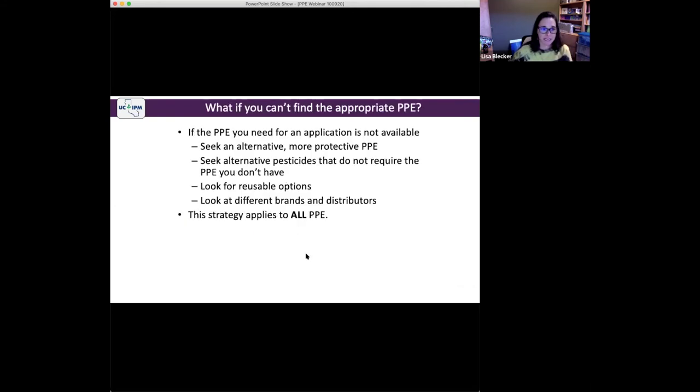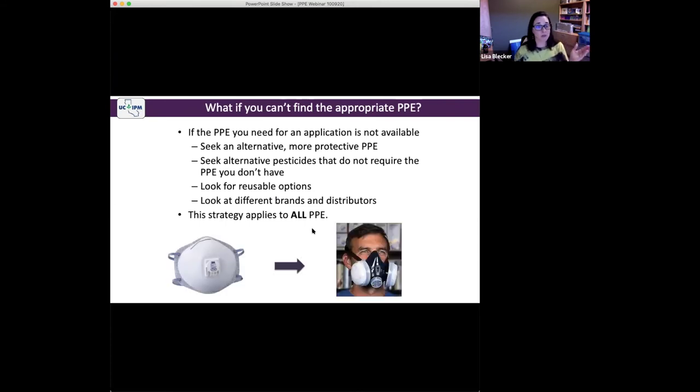If you can't find the PPE you need: seek alternative, more protective PPE — for example, goggles instead of glasses, or a chemical-resistant suit instead of a coverall. Seek alternative pesticides that don't require the PPE you don't have. Look for reusable options. Look for different brands and distributors. This strategy applies to all PPE, including respirators. This P95 filtering facepiece is in the shortest supply. If your label requires a filtering facepiece, you can wear an elastomeric respirator with a P95 filter on it to up your level of protection. But you have to be fit tested and medically cleared for any new respirator you use.